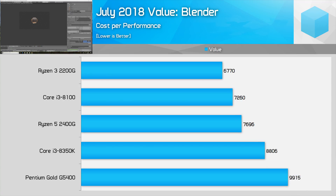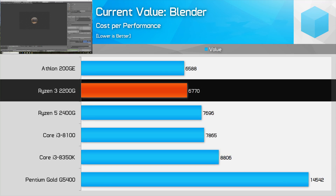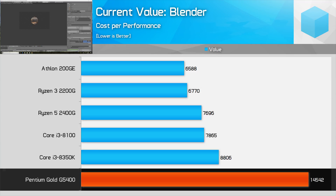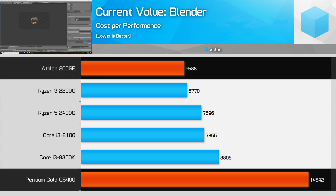Looking at the budget end of the spectrum, again it's a strong victory for AMD. The Ryzen 3 2200G remains a fantastic value CPU for budget system builders, destroying the Core i3-8100 from a value perspective when stock, and of course you can overclock it to extend the lead further. The G5400 is shocking value at its massively inflated $110 price point, but with the Athlon 200GE mostly out of stock, it'll be interesting to see how that conversation changes if the 200GE returns with a higher price.